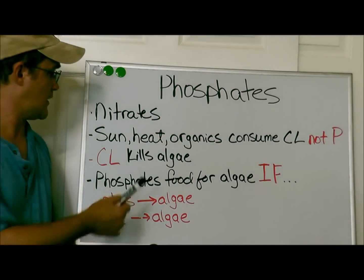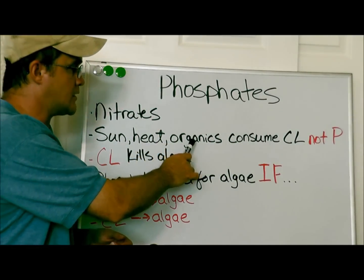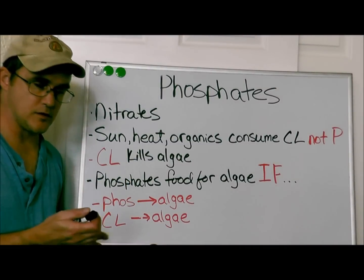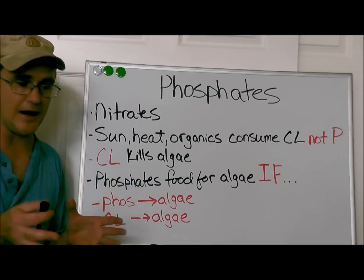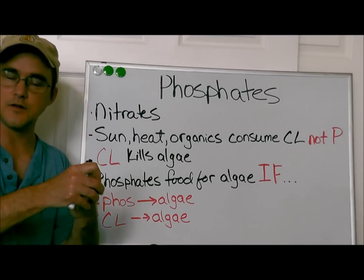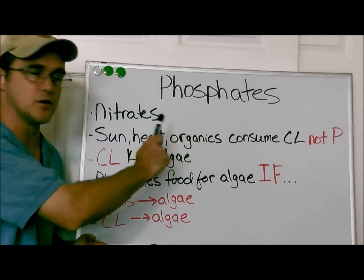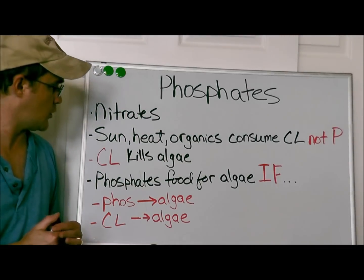I want to address something I've heard from people and seen in questions on my website — the idea that sun, heat, and organics have something to do with phosphates and phosphate removers. Organics are sweat, spit, lotions, oils, grass clippings, leaves, dog hair, dead animals — if you get a frog or a snake in there. The chlorine kills that organic matter — that's what it does. It's the sun, heat, and organics that consume the chlorine, not the phosphates.